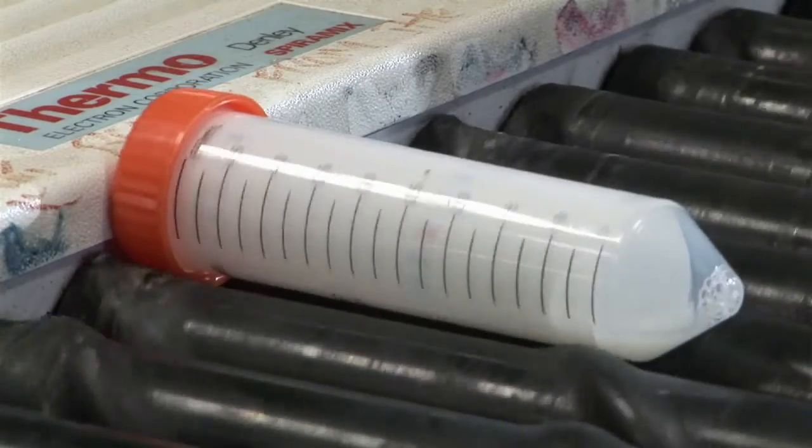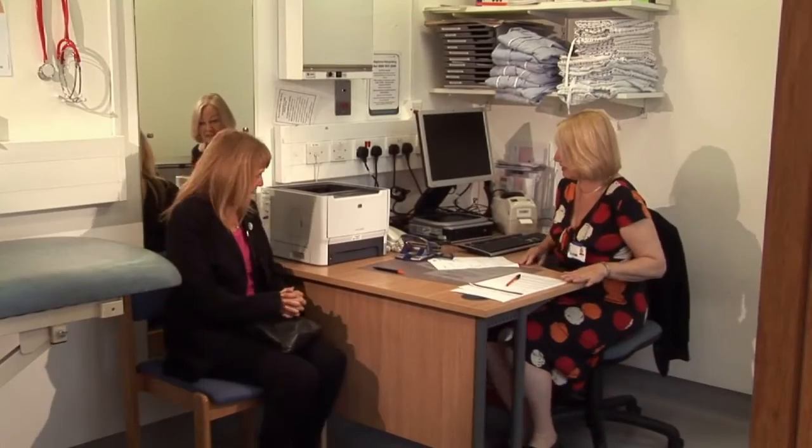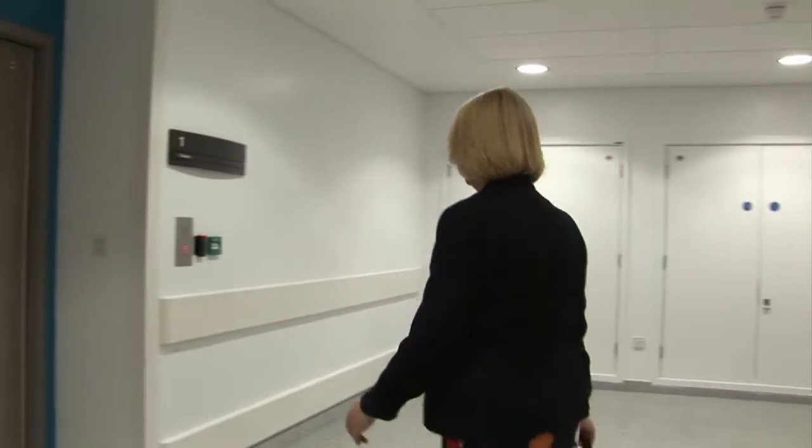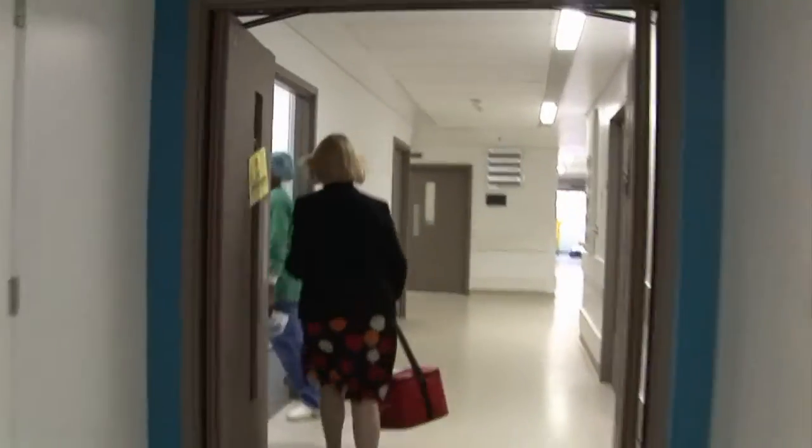Ready access to tissue samples was a major obstacle for most researchers, and Breast Cancer Campaign really listened to that and set about the process of setting up this initiative. I see the women at their pre-op clinic. For diagnosis purposes you just need a small amount of tissue, and what I say to them is would they mind if we took the tissue that would be destroyed and put it into our tissue bank.